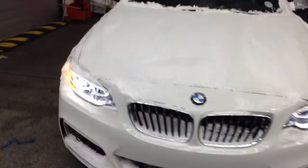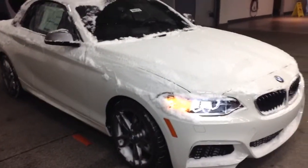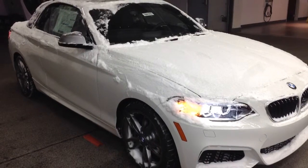Good evening. This is Anthony from Champ BMW. I just wanted to send you a quick video of one of the three M235 convertibles we have here on the lot.